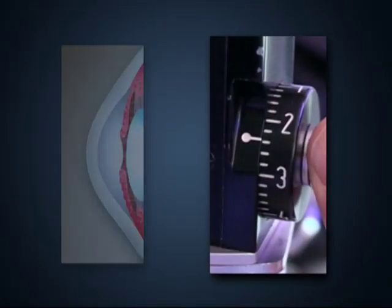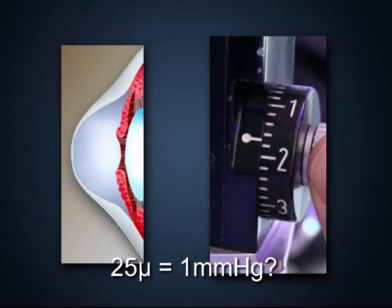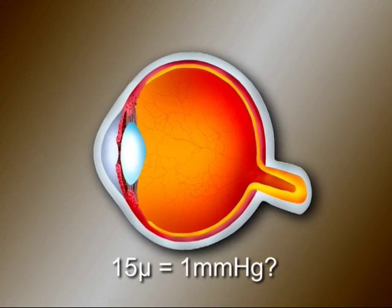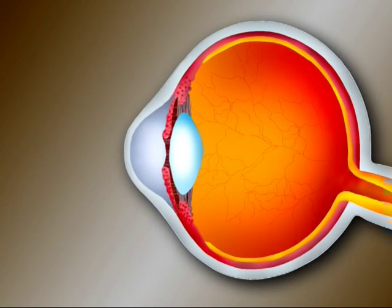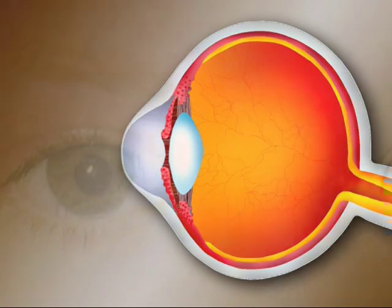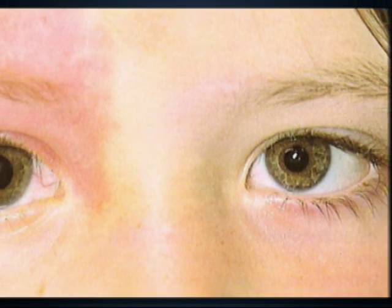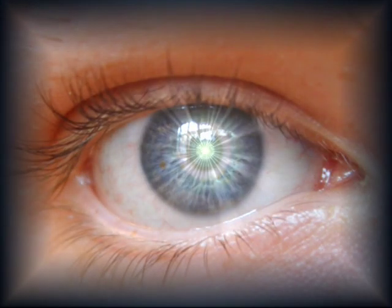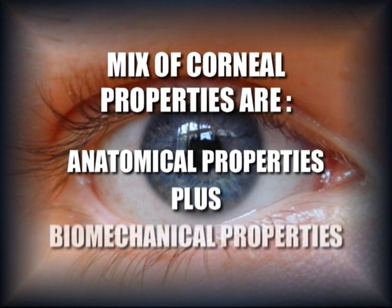The thickness influences and modifies the reading of the Goldman Tonometer, but what proportion is required to produce a change of 1 mmHg? 540 to 550 microns are considered normal, but how do we account for big curvatures or anomalies such as keratoconus, which has flaccid corneas? The diameter also influences its reading — small corneas are usually more difficult to flatten than larger ones.